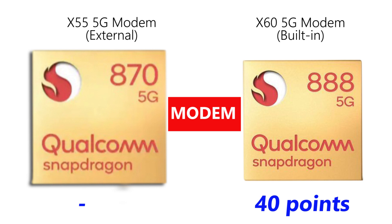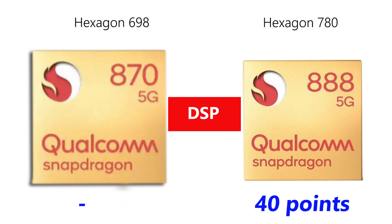When it comes to image processing technologies, the Snapdragon 870 features Hexagon 690 DSP, but the Snapdragon 888 features Hexagon 780 DSP alongside a powerful Spectra ISP that is capable of streaming three 4K videos simultaneously. That makes the Snapdragon 888 the superior chip when it comes to image technologies.